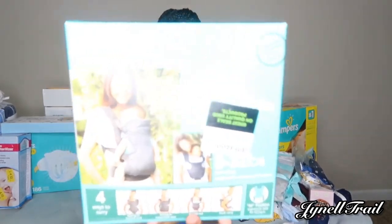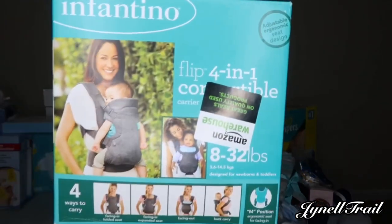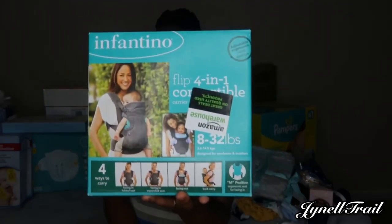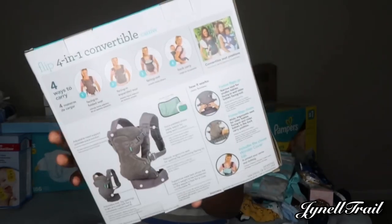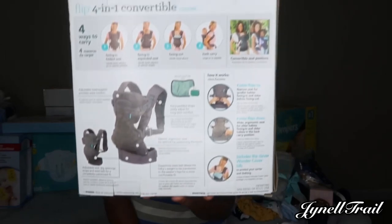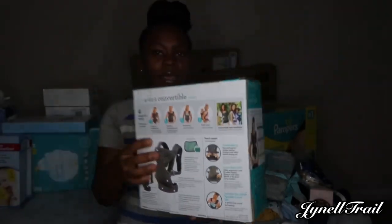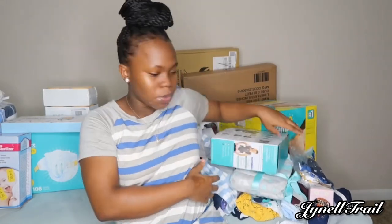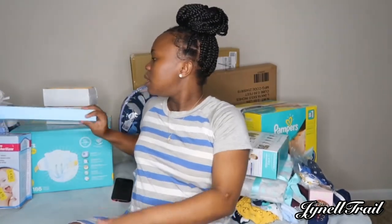Next we got this from Amazon — this is a baby carrier. It's a Flip four-in-one convertible carrier. You can wear this four ways or adjust it four ways.